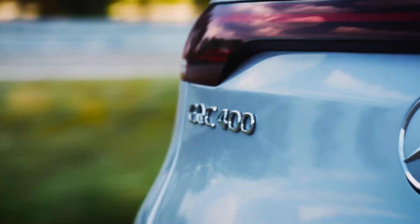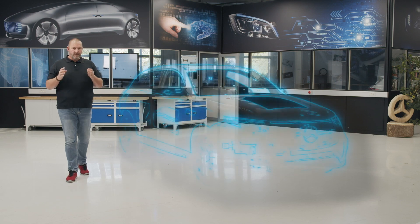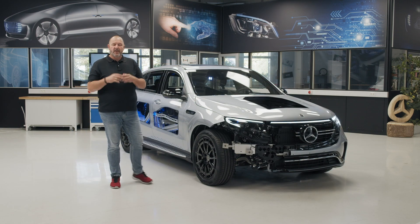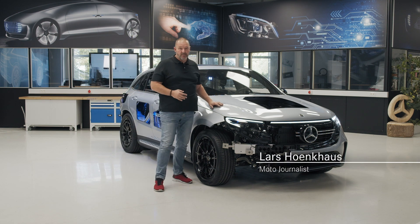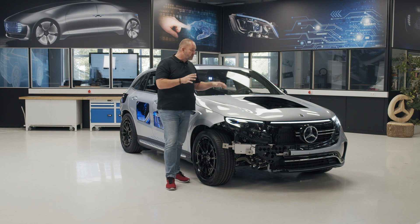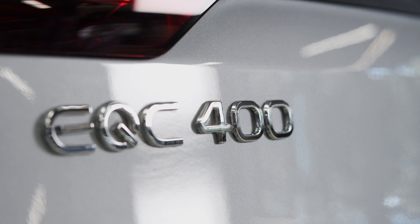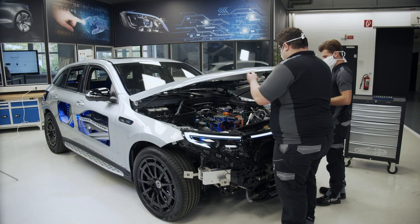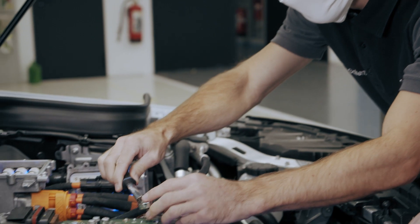Electromobility is something everybody is talking about and you can see loads of these cars already on our roads. But for some people it's still new, and the guys at Mercedes thought about that. They found a nice solution called the Transparent EQC — a car built by Mercedes trainees. An EQC completely configured by the trainees was dismantled to be used as the source vehicle for setting up the Transparent EQC.